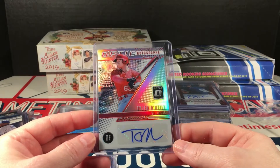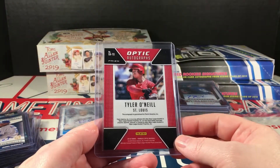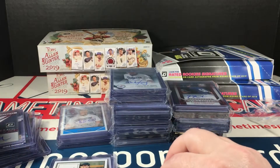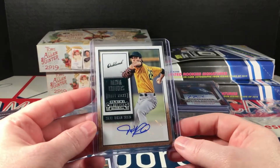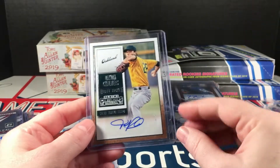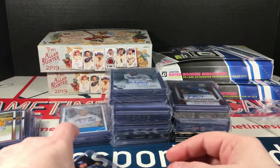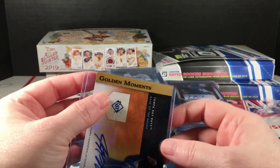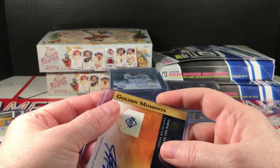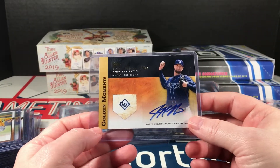Tyler O'Neill — a good looking Optic autograph, again the Prism version. Back to some 2015 Contenders — Dakota Chalmers, and Dakota Chalmers. Oops, this one is coming out but it looks like it just made it.